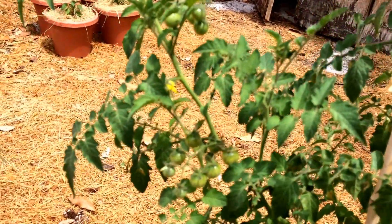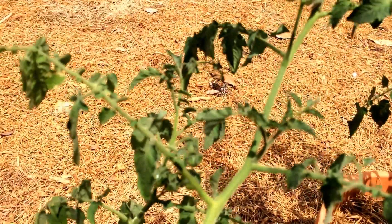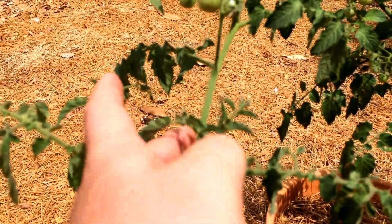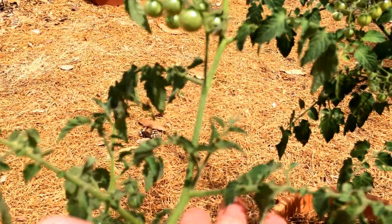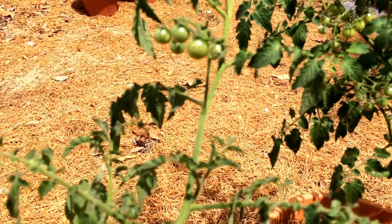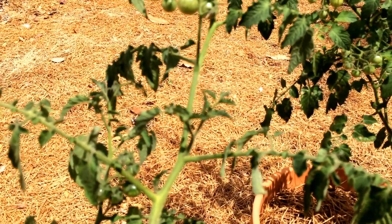I typically don't grow these from seeds — I grow them from the sucker. Right here you can see a sucker, which is basically a clone of the plant. You've got the main stem here, and here's a branch, and right there is a sucker. I plucked that off and put it in some water to root out.